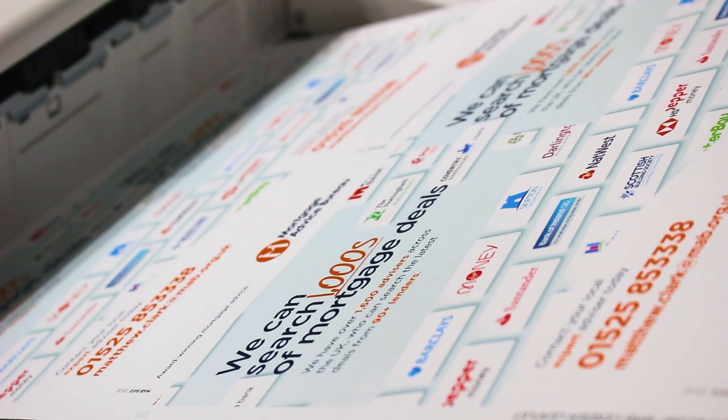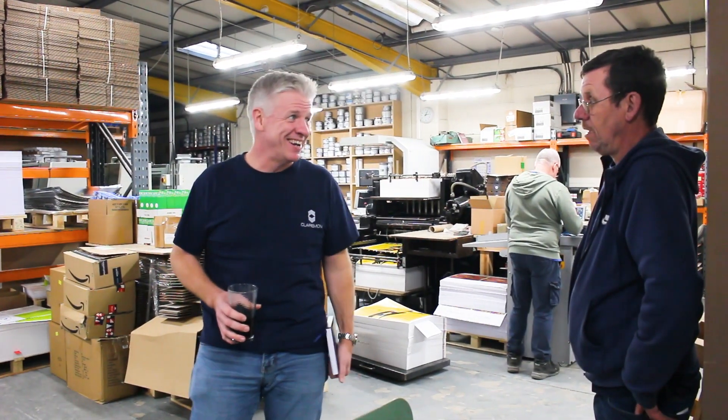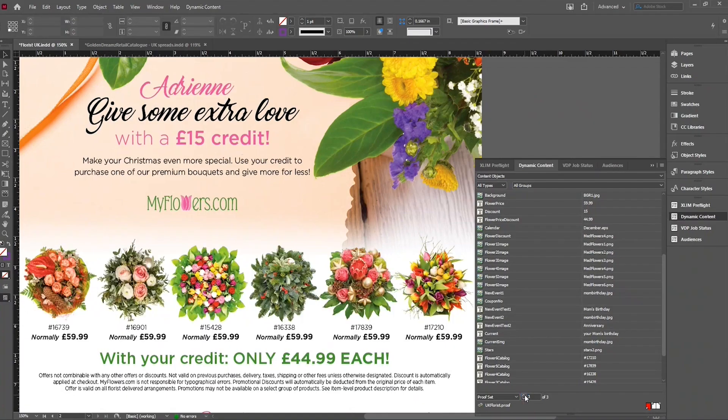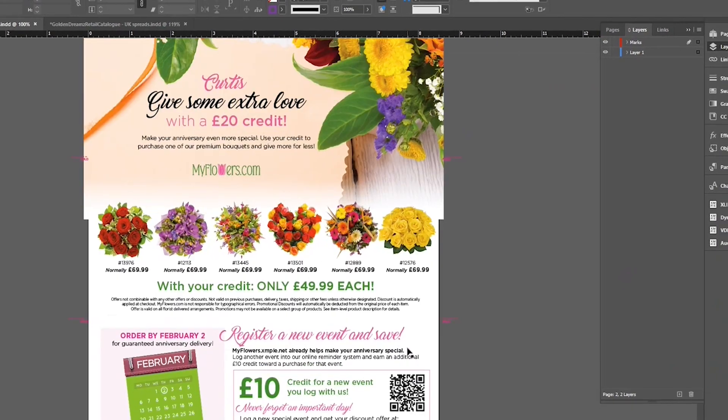We were really looking for some way of differentiating Claremont from our competitors. With some exceptions, you could put ten printers next to one another and we all looked really similar, so the only thing that would differentiate would be sometimes service and sometimes quality, but price was the thing that most buyers used.